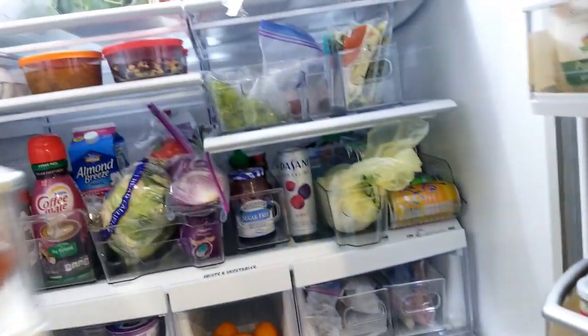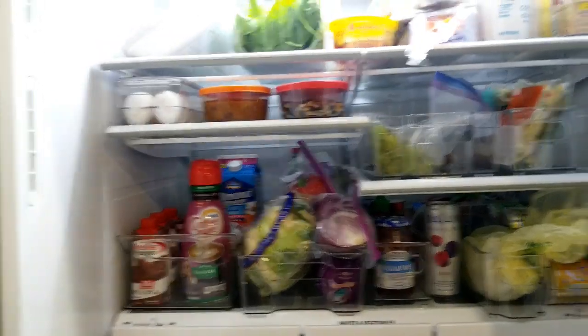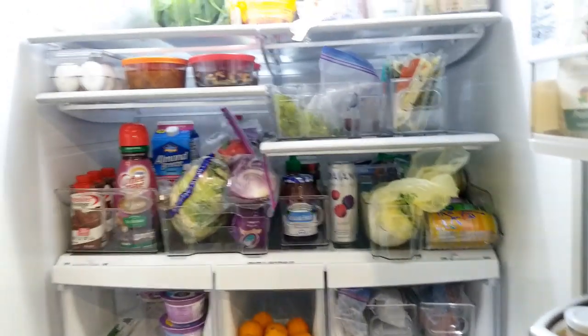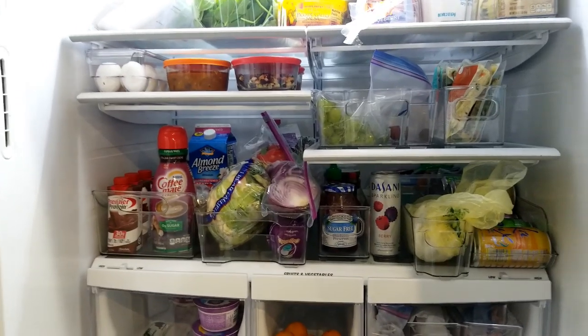All right guys, we are doing a tour of my refrigerator. I have had many people ask to see how I organize my fridge. I didn't thoroughly clean my fridge so it looks kind of crowded right now, even though this is way better than it normally is. So we will start on this side.